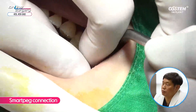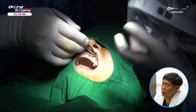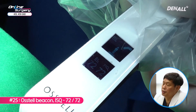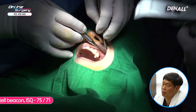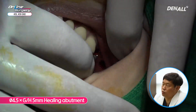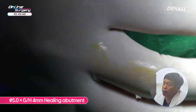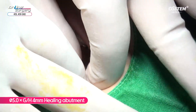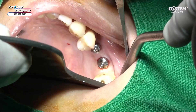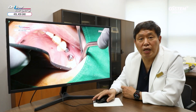A smart peg is connected and ISQ value is measured. In number 25, the value is about 72. In number 26, it is about 75–71. Primary stability is fairly favorable. The cover screws are 4.5 by 5 mm mesially and 5.0 by 4 mm distally. This surgical clip used AOS particulate bone graft for socket preservation and a one-cast kit to place two implants using the crestal approach. Thank you for watching.